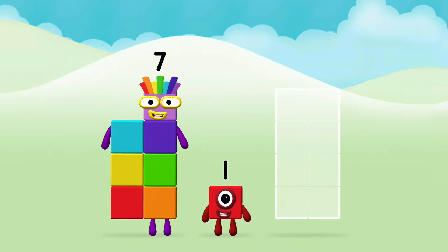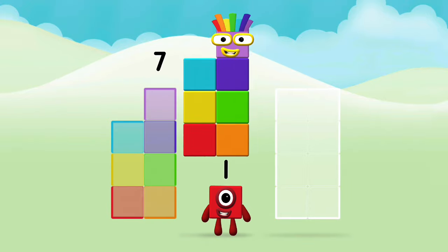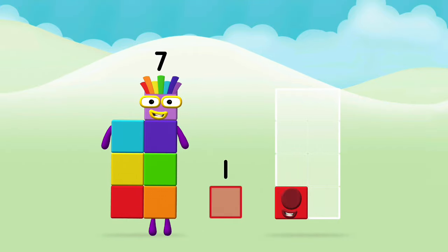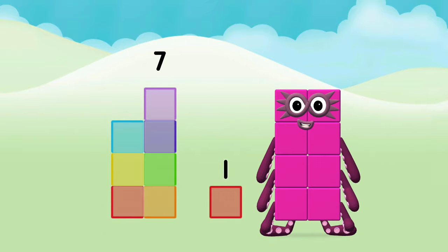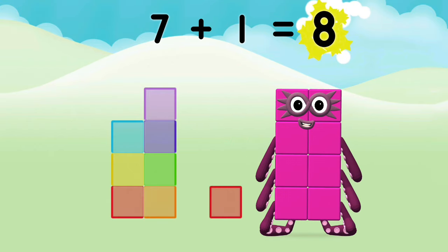Now add the number blocks together. Seven plus one equals eight.